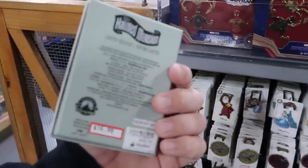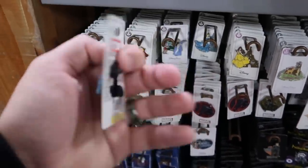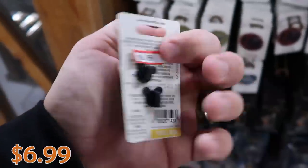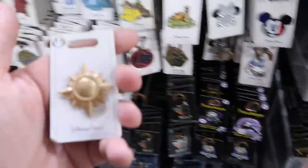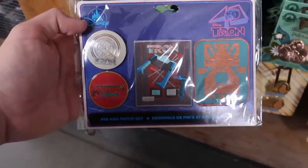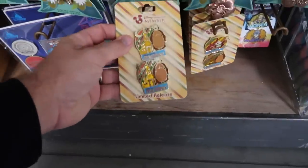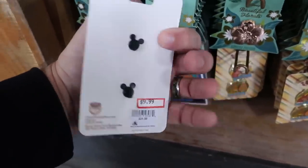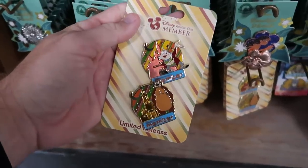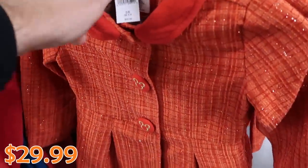Checking out the pins: a Haunted Mansion pin with all the characters including the hatbox ghost is $16.99, down from $35. New Disney princess pins include Cinderella for $6.99, Belle with a facsimile signature for $6.99, and other new ones for $6.99 each. Tron pins that come with two pins and two patches are $14.99, down from $30. Disney Vacation Club member pins — two pins — are $9.99, down from $25, and a Mr. Toad one with two pins is also $9.99.